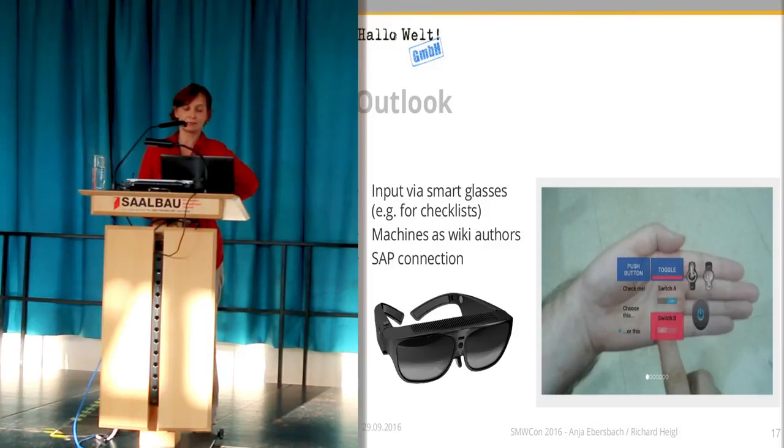The machine tells the wiki if it needs maintenance or spare parts. The third requirement for the future is a connection to SAP, which is also very new to us. We will see.